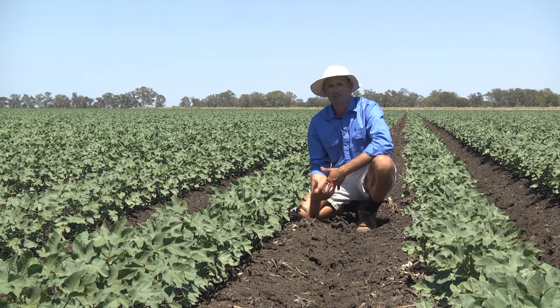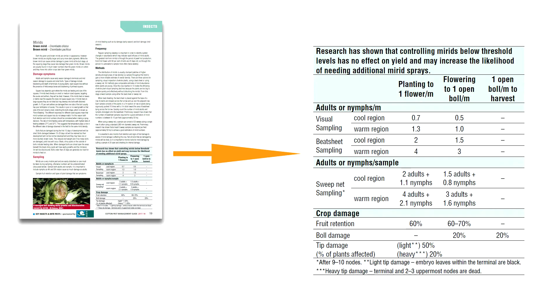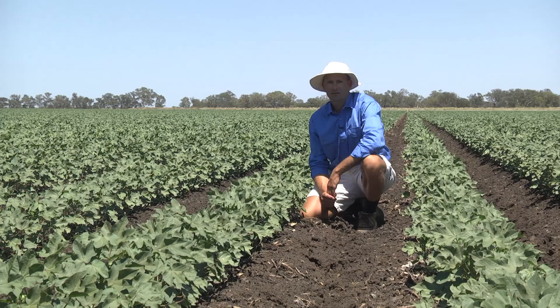This is one of a range of factors responsible for the variability seen at times between the amount of damage caused and the number of nymphs present in a field. Weather conditions can also affect the amount of damage that mirrids might cause, and this is why in the threshold guidelines there's a distinction made between cool areas and warm areas.